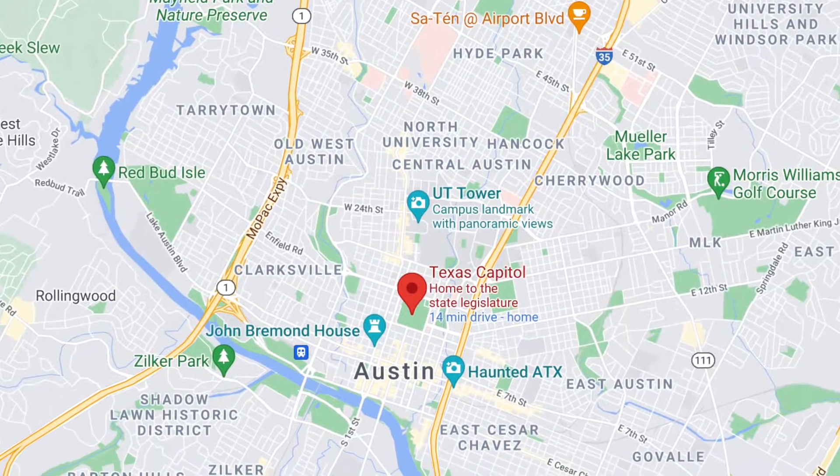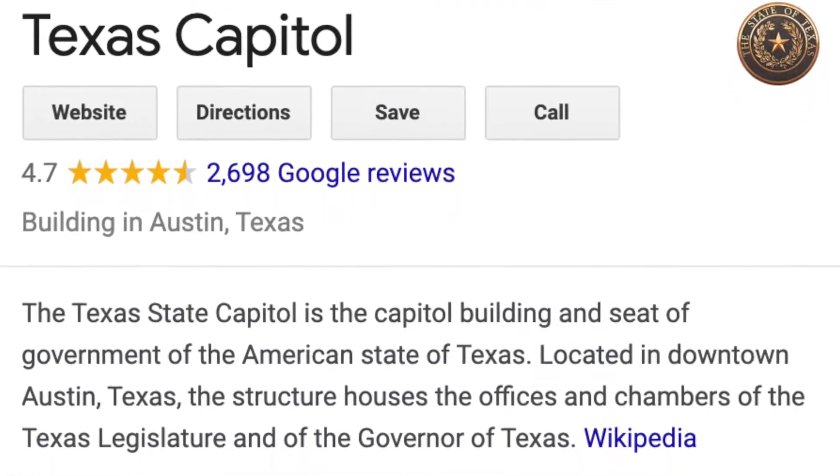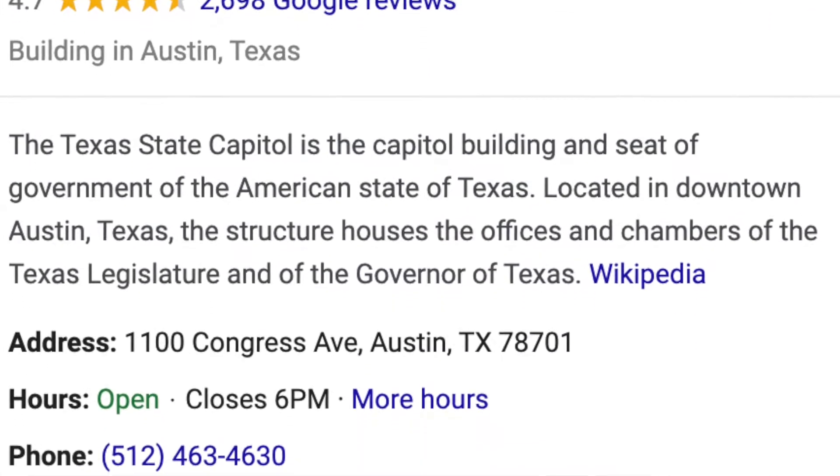If you aren't already aware, the capital of Texas is Austin. So when I say capital building, I mean the Texas State Capitol building. Let's start with getting there. The Capitol building is located in the heart of downtown Austin, and the official address is 1100 Congress Avenue.